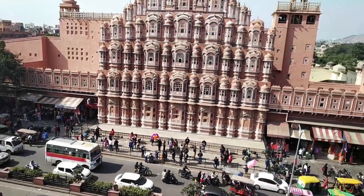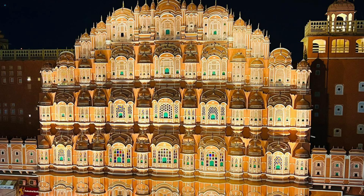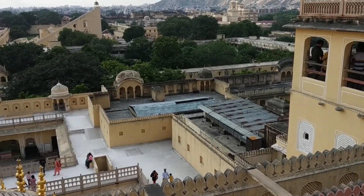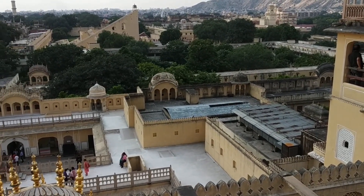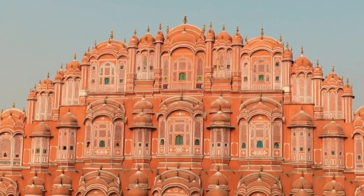Hawa Mahal is a majestic palace in Jaipur, the capital of the Indian state of Rajasthan. It was built by Maharaja Sawai Pratap Singh in 1799 and was designed by architect Lalchand Ustad as a Rajmukut.